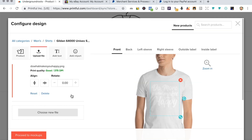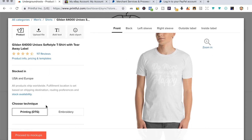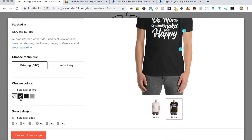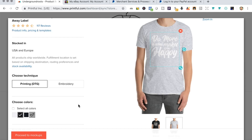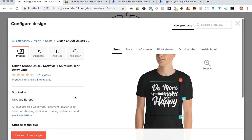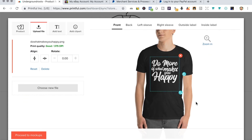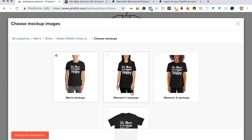Once the design is uploaded, select it — right now it's on a white t-shirt but we're going to change that. Go to product and pick black so we can see the design. You can also see navy, sports gray, and white as options, but I'm going to stick with black — it's a good selling color. Go back to upload file and you can adjust the layout: make it smaller, bigger, move it around, or center it. With Printful you can also add text or images if you like.